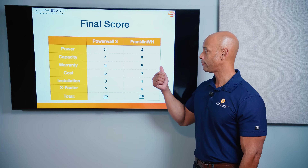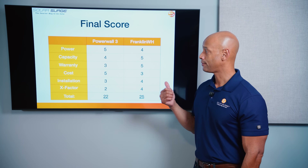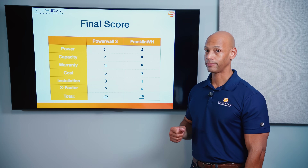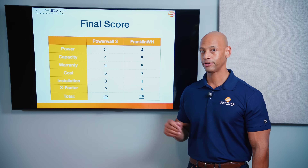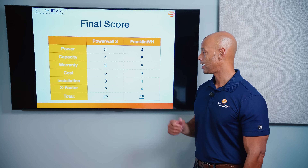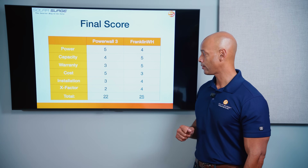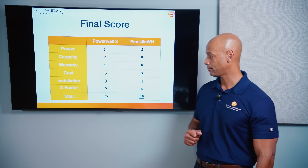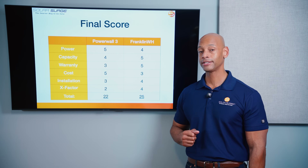One additional X-Factor feature for the A-Power 2 is black start capability. Franklin reserves an extra kilowatt-hour of energy beyond the usable capacity so the battery's internal controls remain active and can still accept a charge even after all usable energy is exhausted. That means if the battery fully drains during a grid-down event, it can automatically recharge from solar the next morning without requiring a technician to jump-start it — very important for off-grid use. The Franklin A-Power 2 totals 25 points versus 22 points for the Powerwall 3.